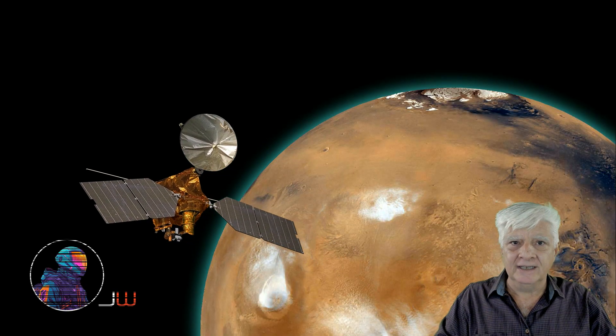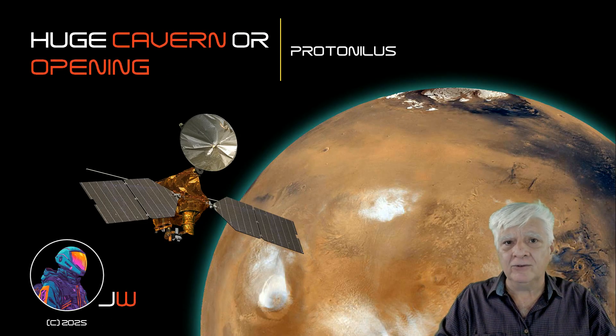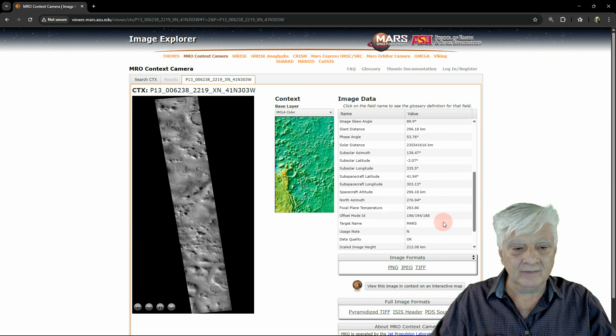Hello everybody. In this one I'll be showing you a huge opening or possible entranceway I discovered at a site in Protonilis Mensae. The CTX camera on board the Mars Reconnaissance Orbiter took this photograph on the 25th of November 2007. Let's have a look at some of the details.